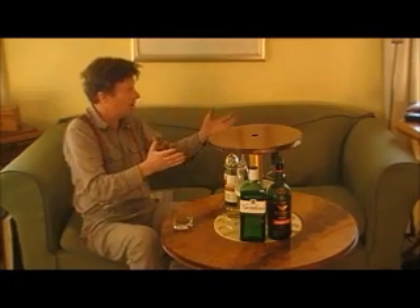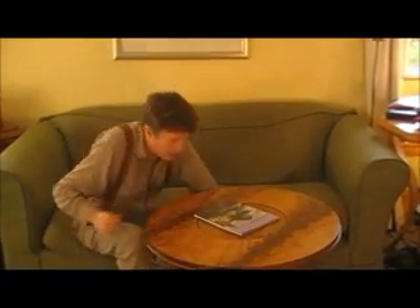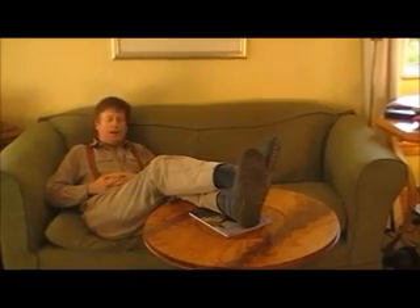No, no, no. My goodness, there's someone at the door. I think it might be the police. Bloody hell, I have to get rid of the drink and absolutely everything. I better put my feet up there, and they will not know that I've had a wee drink.